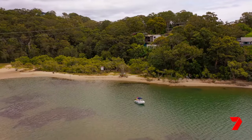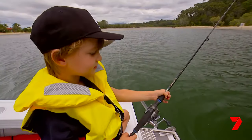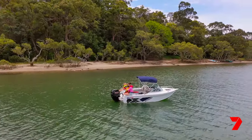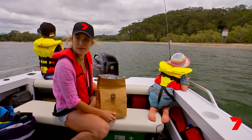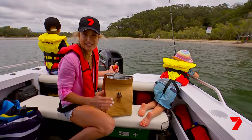Tallebudgera is a great spot for fishing for your bread and butter species like whiting and flathead. It's very peaceful. Boating is a great way to spend time with your family and friends and bond, because you're out on the water, not distracted by technology — it's just a great lifestyle. I've never seen them so focused or quiet before. I think we've found our jam.